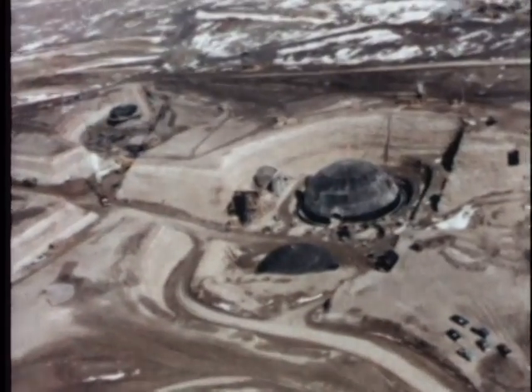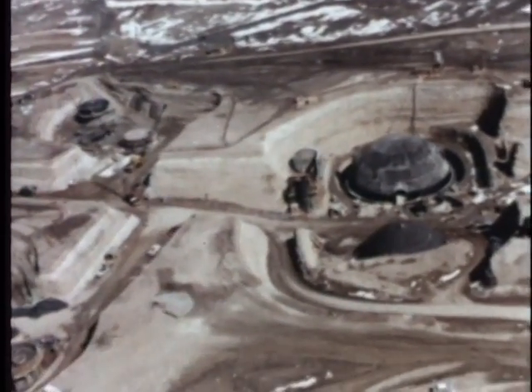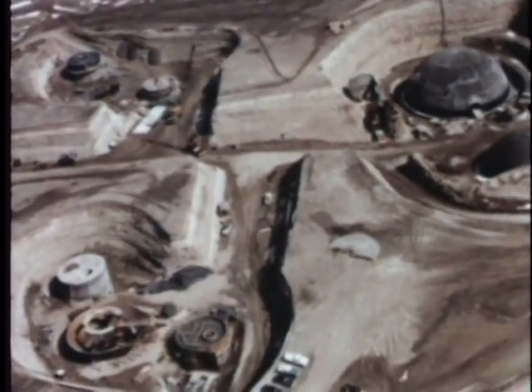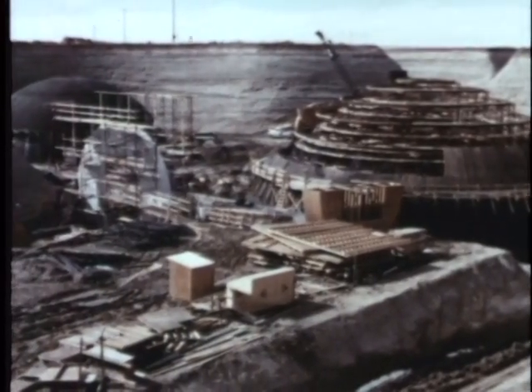In this type of construction, it is often more economical to excavate the entire complex and then proceed as if the work were at ground level. Upon completion of construction, the area will be backfilled to provide the desired degree of hardness.